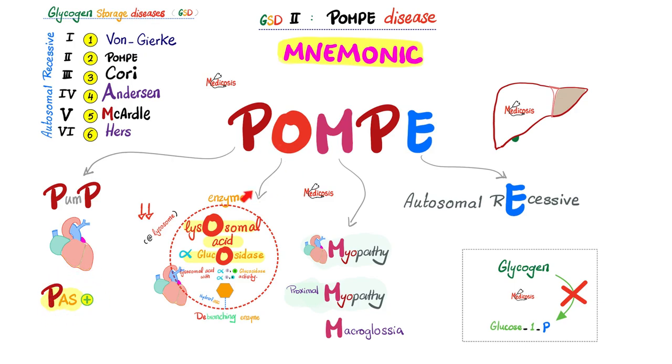The O in the mnemonic: oh my goodness, I'm missing my lysosomal acid alpha-glucosidase enzyme — it has alpha 1 and 4 glucosidase and alpha 1 and 6 activity, like a special de-branching enzyme inside the lysosome. Symptoms with the M: cardiomyopathy, proximal myopathy in the trunk and proximal muscles, and macroglossia, probably due to accumulation of glycogen. The E: it's autosomal recessive pattern of inheritance.